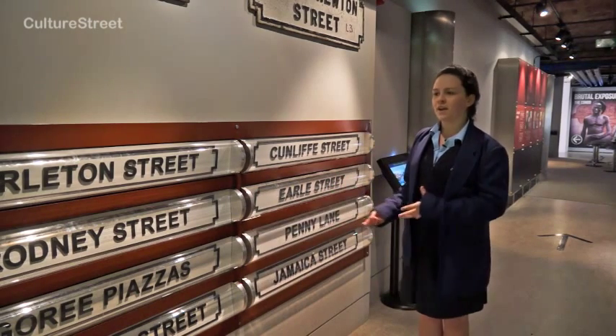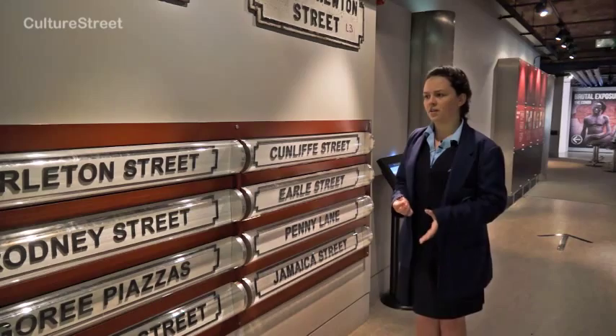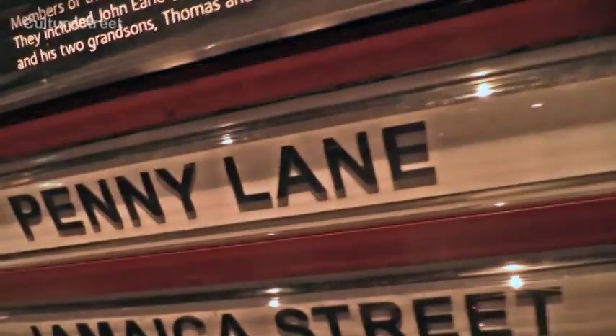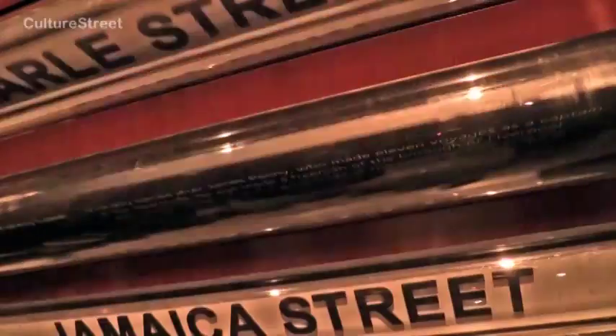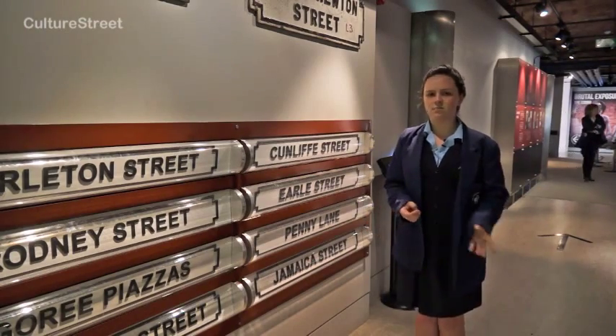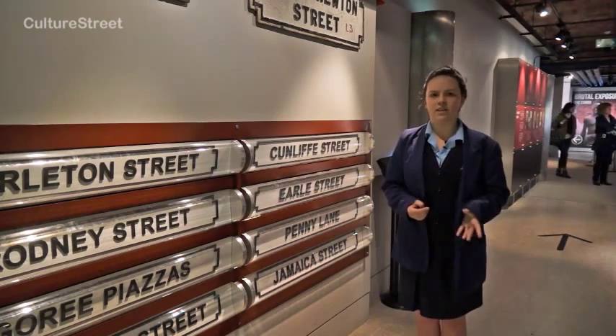Earl Street is the name of a slave master. Is it right that our streets that people live on are named after these men who caused horrific injuries, deaths, and kidnapped people from their homes? Why have we given slave masters the names of streets? That makes them out to be heroes when in fact they were bullies.